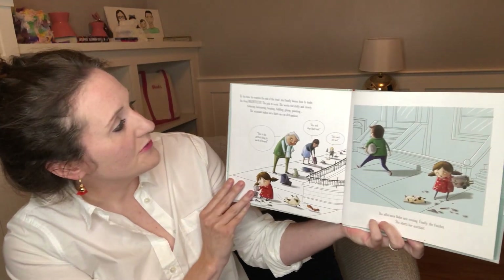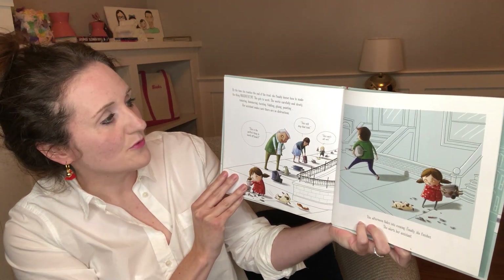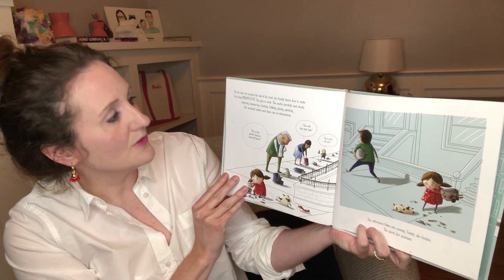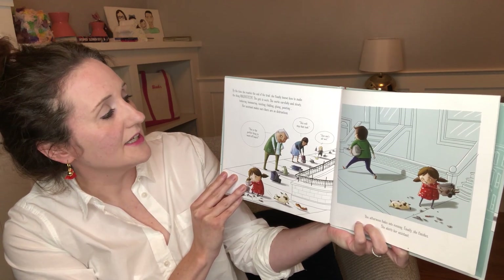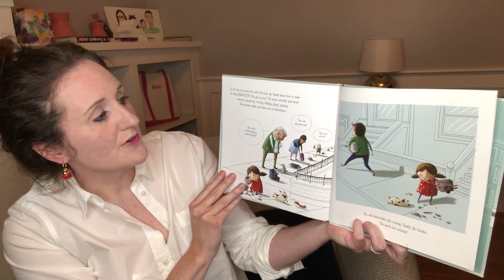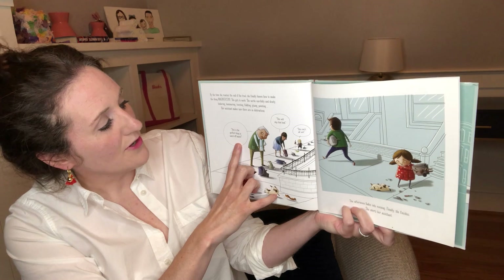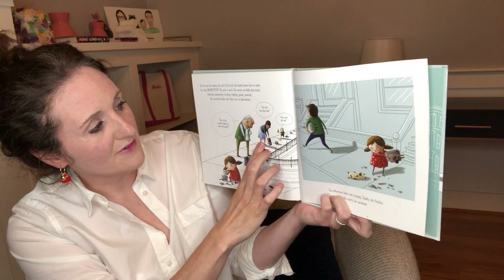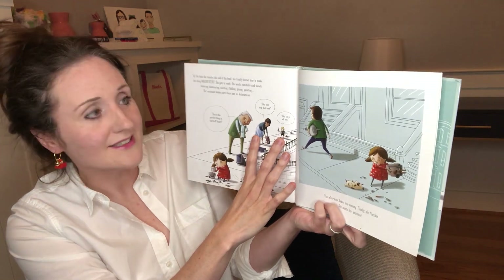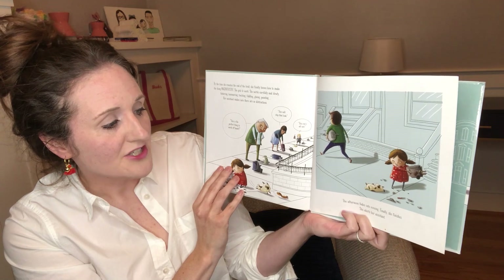By the time she reaches the end of the trail, she finally knows how to make the thing magnificent. She gets to work, carefully and slowly — tinkering, hammering, twisting, fiddling, gluing, painting. Her assistant makes sure there are no distractions. "This is the perfect thing to ward off bears," says one observer. "This will stop that leak," says another. And this one's all wet. The afternoon fades into evening.